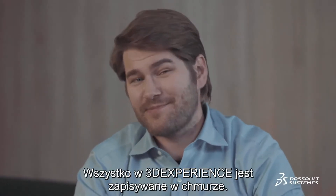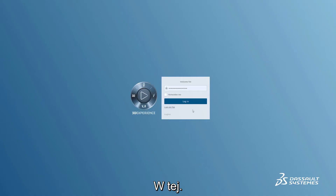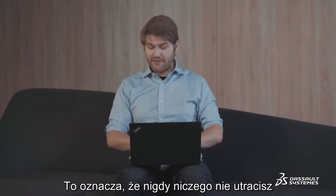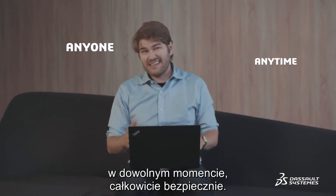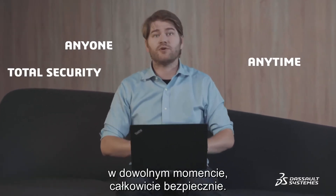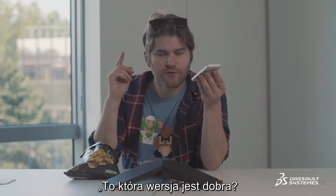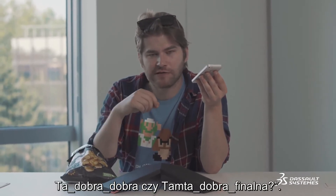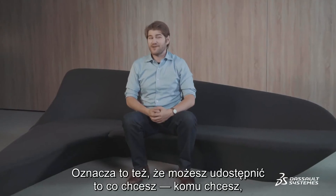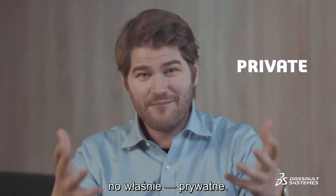With the 3DEXPERIENCE, everything is stored on the cloud — not this cloud, this cloud. Which means you can never lose anything, and anyone can access the latest version of a project at any time in total security. Which means you'll never have to ask: which version is the good version? Is it Master Good Good Final or Final Master Good? You can also share what you want with who you want, and keep what you want private.